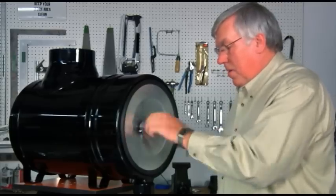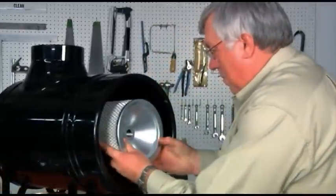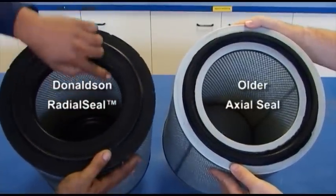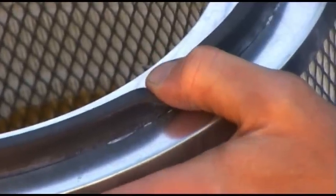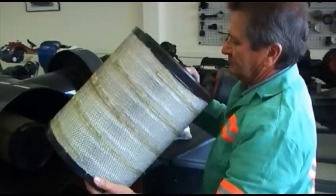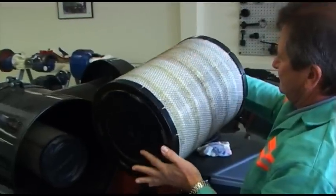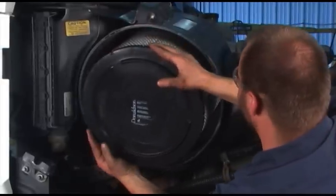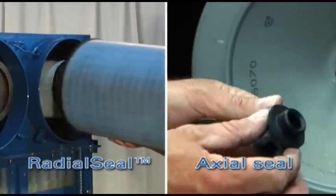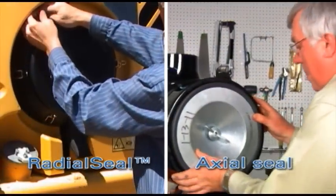Donaldson manufactures air cleaner systems with two filters: the main or primary filter and a separate safety filter. The axial seal air cleaner features a strong pliable gasket, which ensures a leak-free seal when properly installed. However, Donaldson radial seal is the preferred method of sealing. Radial seal filters install and remove easily on the outlet tube during servicing. The radial seal design eliminates the separate gaskets and retention mechanisms used with metal end-cap filters and makes filter servicing easier.